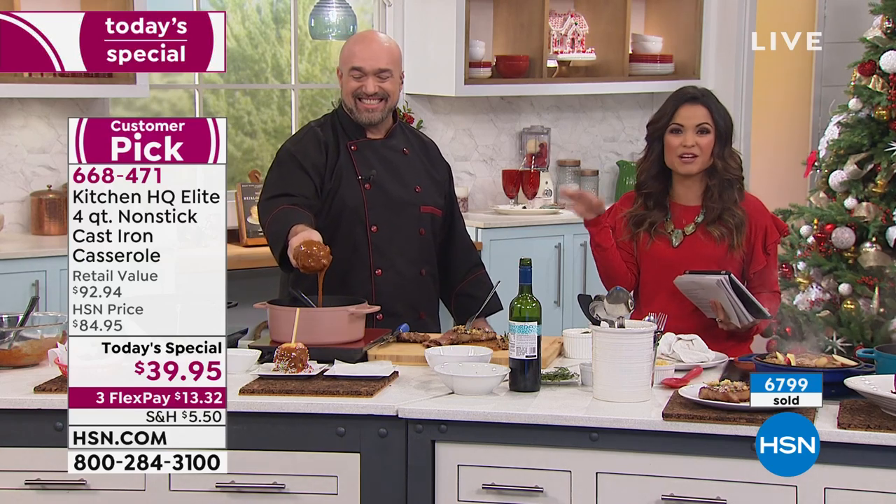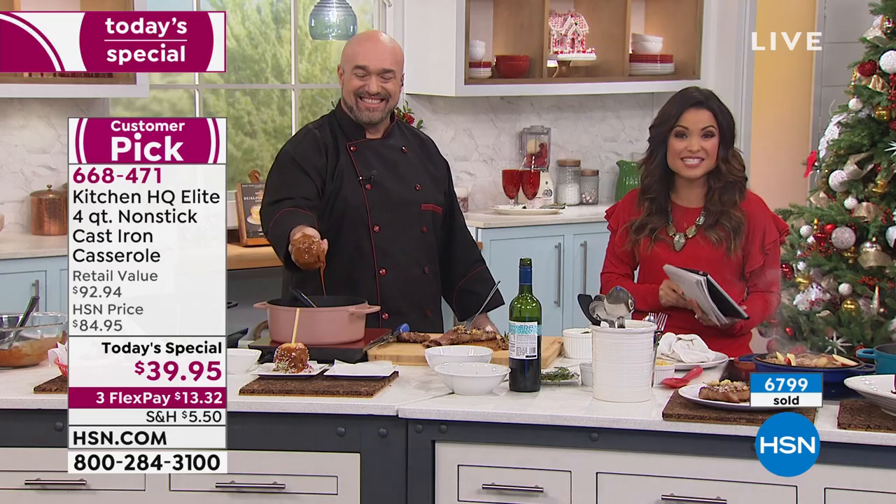We've got a quick break, but I've got so much more happening in our kitchen clearance day when we return.